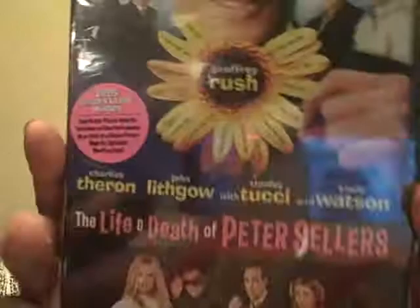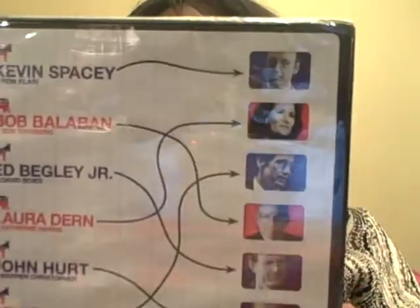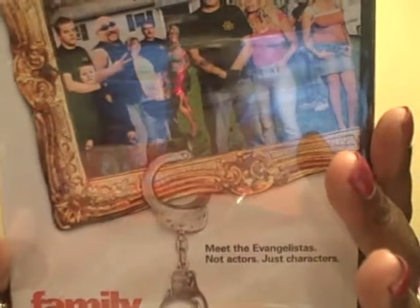Then I went over to the DVD section and got a few movies: The Life and Death of Peter Sellers, which looks very good; The Whole Shebang; Recount, which is about the 2000 election with Bush and Gore; American Splendor; and Family Bonds, which is an HBO series — the complete first season. That's everything I got from Dollar Tree today, I hope you enjoyed watching!